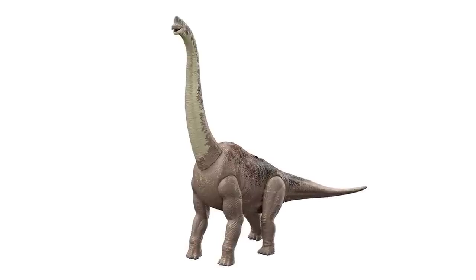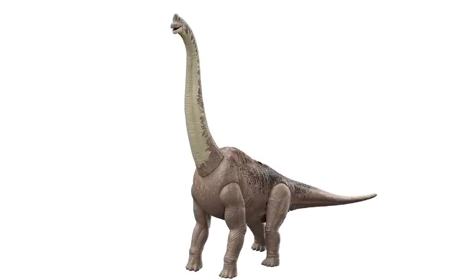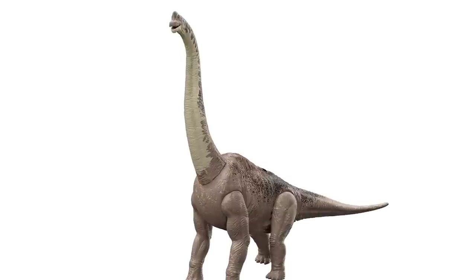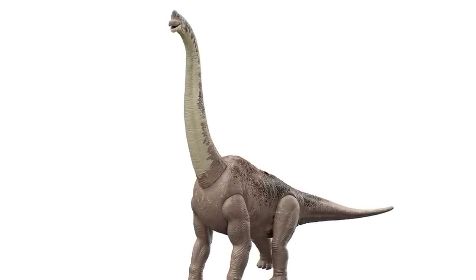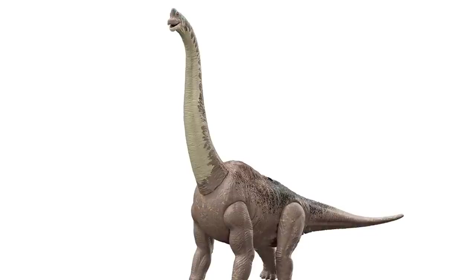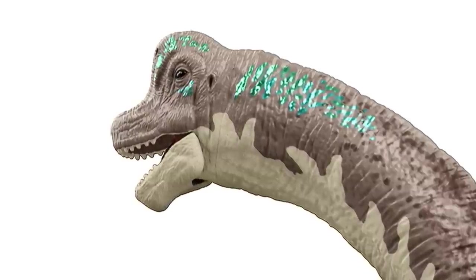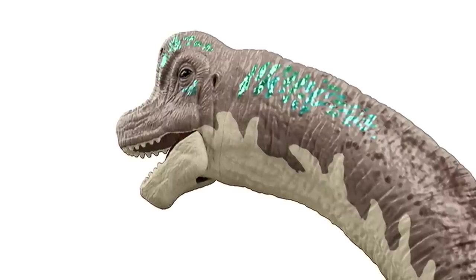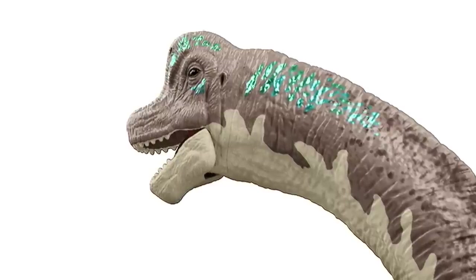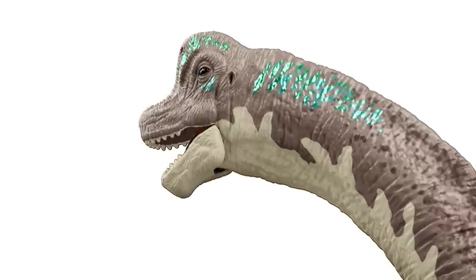First up is a big one: Brachiosaurus. Mattel already released the Brachiosaurus way back in 2019 as part of the Legacy Collection — a super popular figure — and now it's coming back with a new paint deco, more paint applications overall, and some other features unique to this year with Jurassic World Dominion. This new version has some pretty cool paint; the detail shot of the head shows flecks of teal that almost look metallic, with a nice base gray and a light-colored bottom jaw.